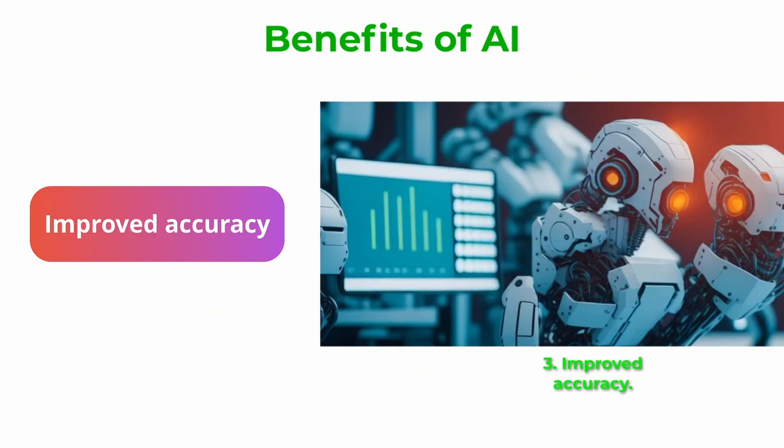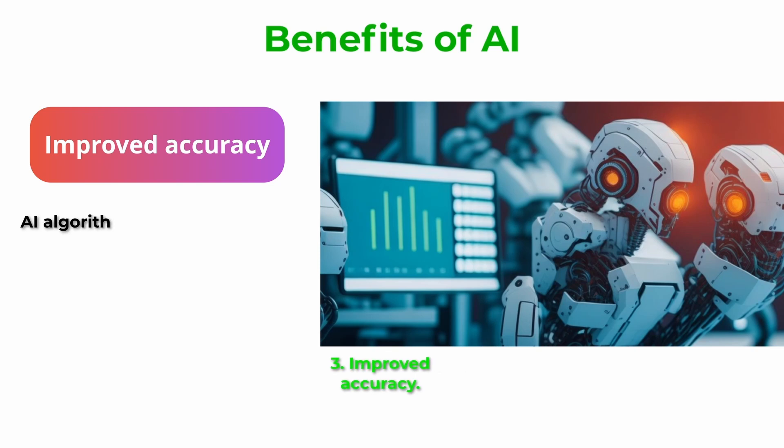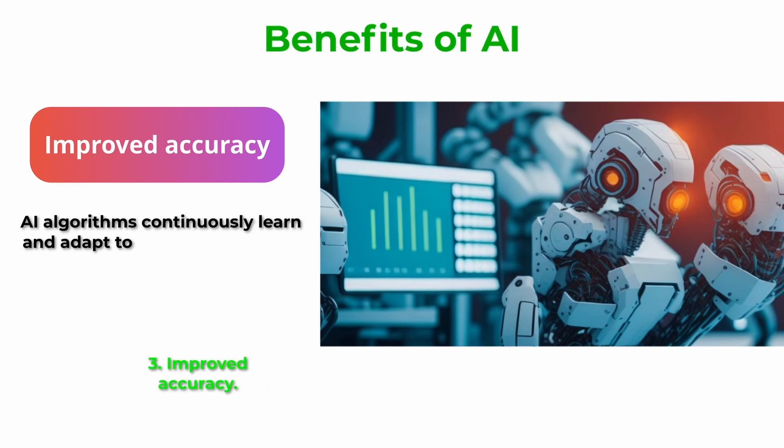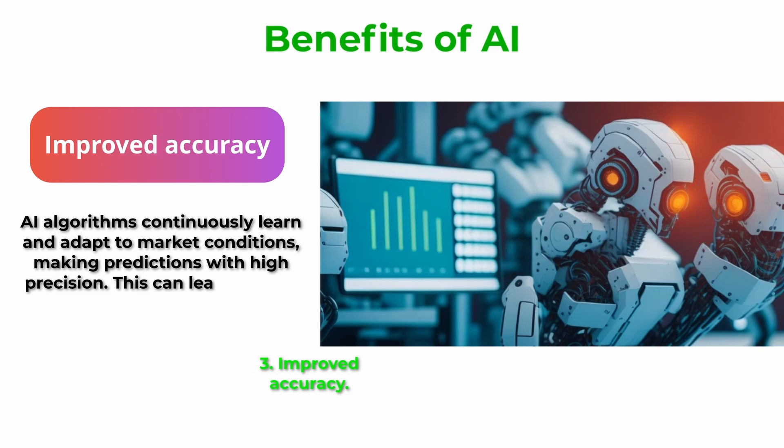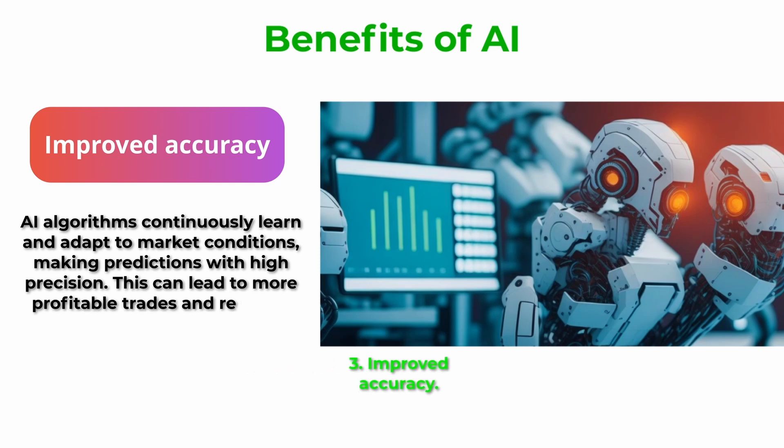Benefit number three: improved accuracy. AI algorithms continuously learn and adapt to market conditions, making predictions with high precision. This can lead to more profitable trades and reduce losses.